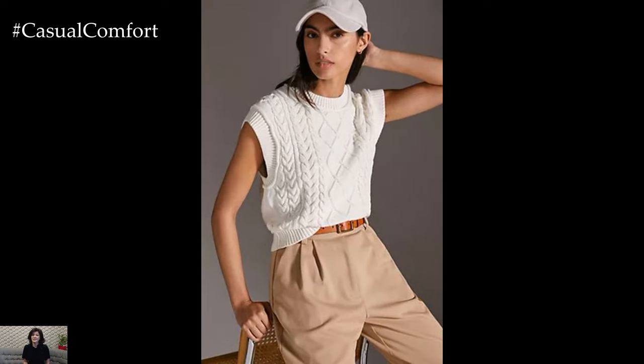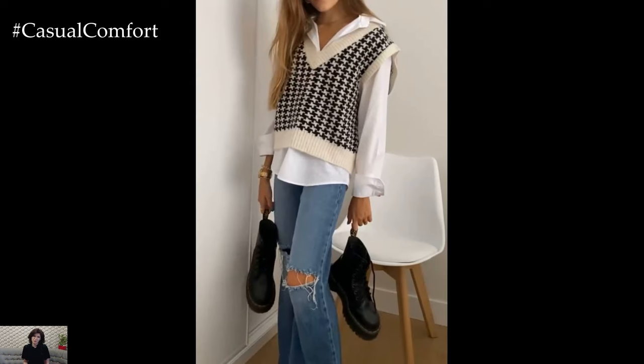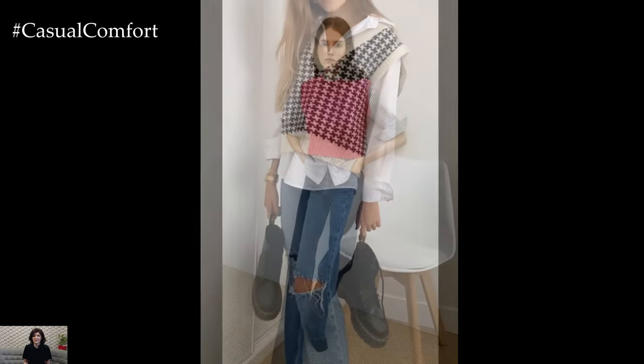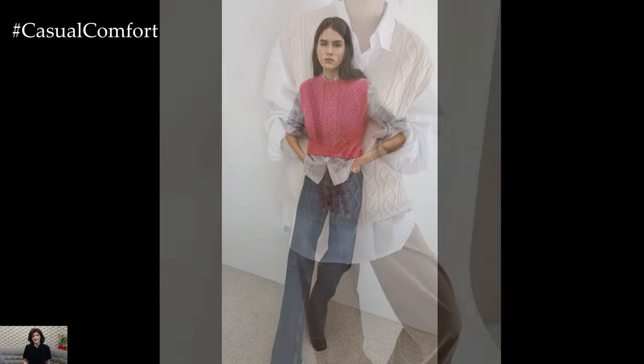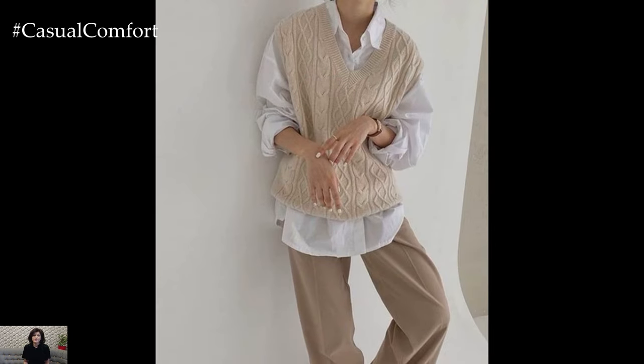To add a touch of sophistication to the sweater vest outfit, layer it over a lightweight knit top or a silk blouse. Pair it with tailored trousers or a pencil skirt for a polished, office-appropriate look. Add pointed-toe heels or loafers and accessorize with minimalist jewelry for a chic finishing touch that transitions seamlessly from the office to after-work drinks or dinner.